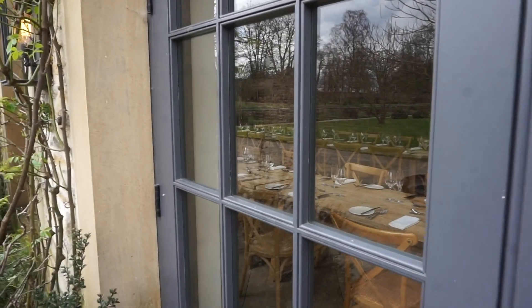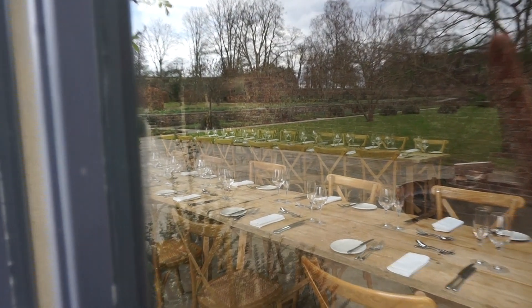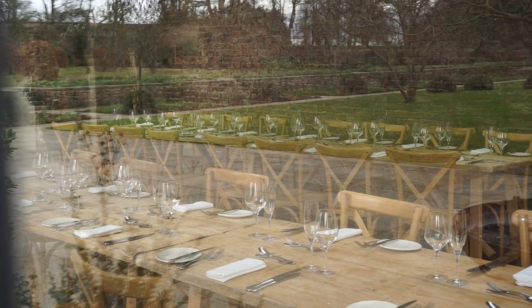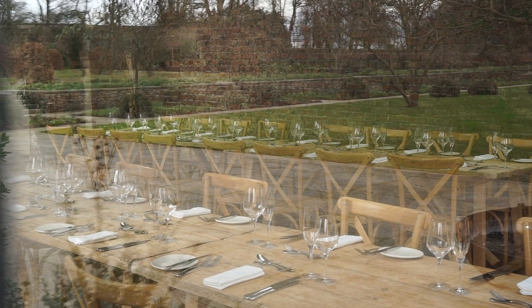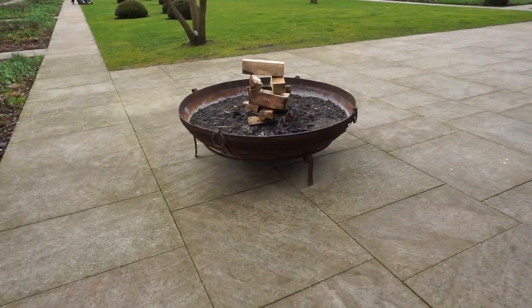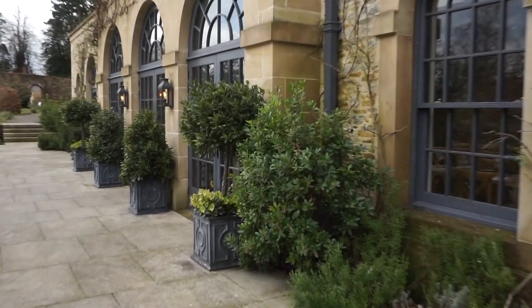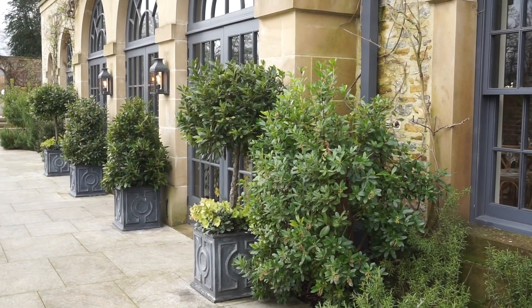We've come for a walk in the Walled Gardens and we're at the wedding reception venue. It's all laid out ready for a wedding and they're cutting the grass if you can hear that in the background. They've got lovely fire pits — it's so pretty out here, I can imagine for photos stood out here it'd just be beautiful.